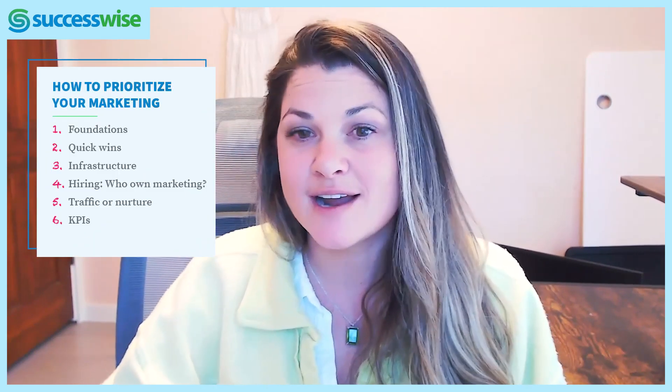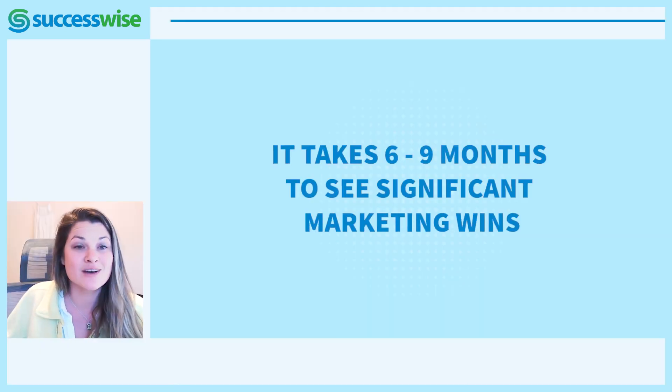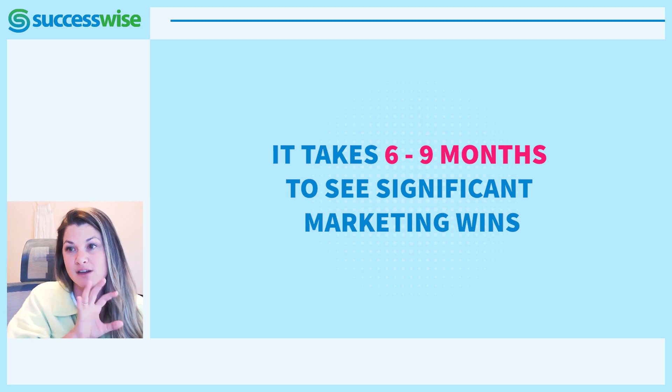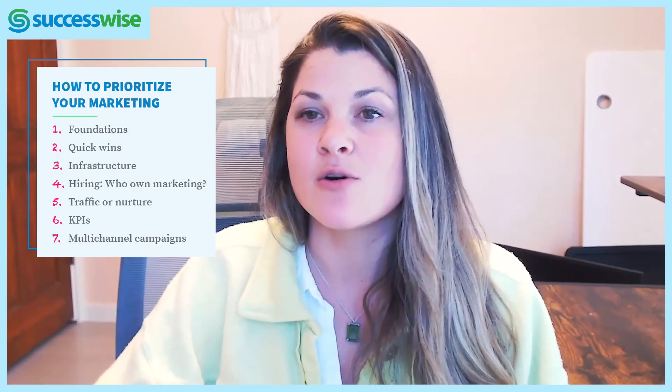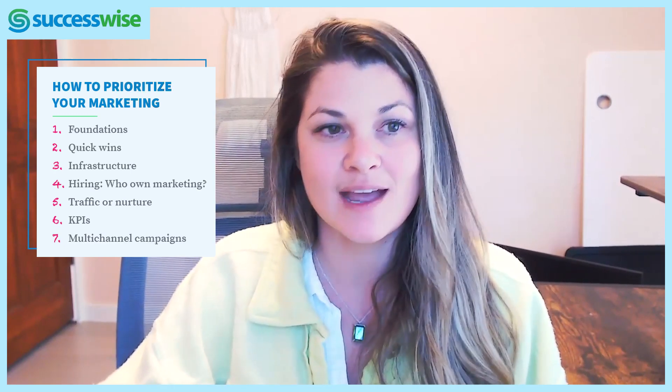Once you're tracking those KPIs, we start looking at running cohesive multi-channel campaigns. A lot of people in our coaching program ask how long they'll need us. It usually takes about six to nine months for those wins to really start coming in. If you don't have the infrastructure and foundations in place yet it takes longer, but if you do, we can move much faster. That is how SuccessWise approaches marketing and how we get our results.